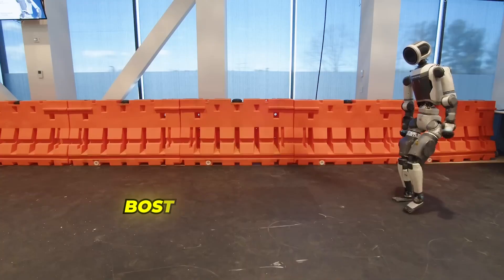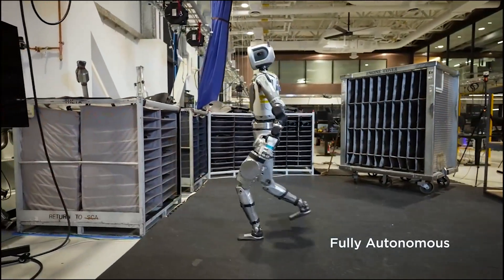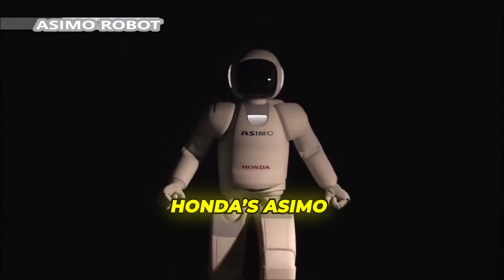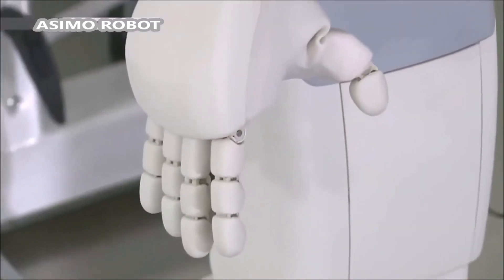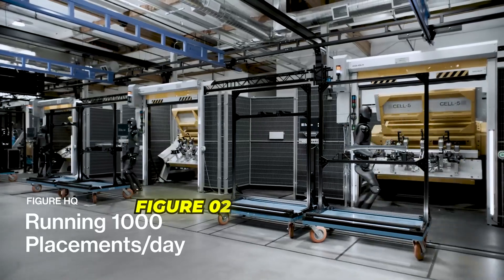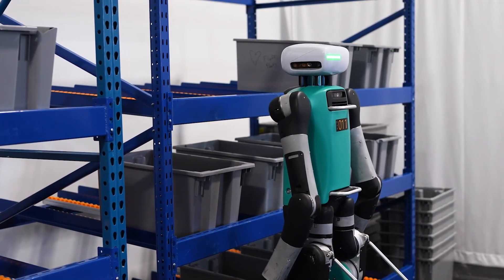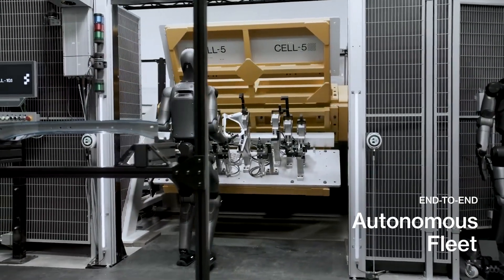Compare this to Boston Dynamics Atlas, which, while impressive in its parkour abilities, still requires extensive pre-programming for each specific task. Honda's Asimo, once considered the pinnacle of humanoid robotics, looks positively primitive next to Optimus Gen 3's natural movement patterns. Even more recent competitors like Figure 0-2 and Digit 5-4, while capable in their own right, lack the seamless integration of AI learning and real-world adaptability that Tesla has achieved.